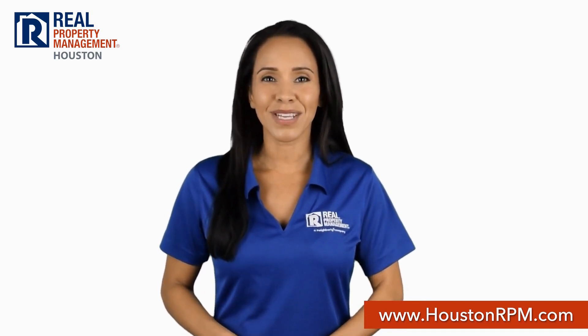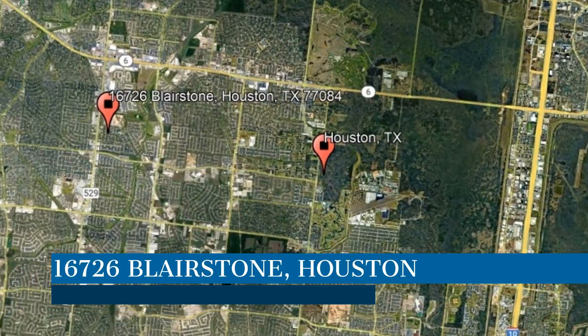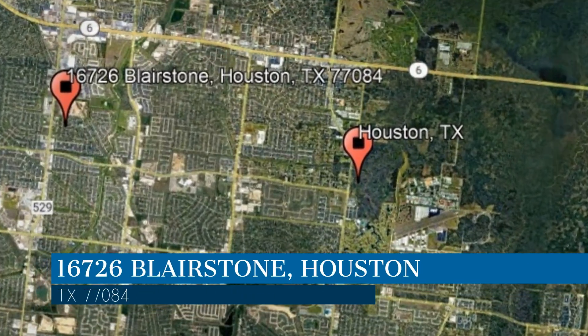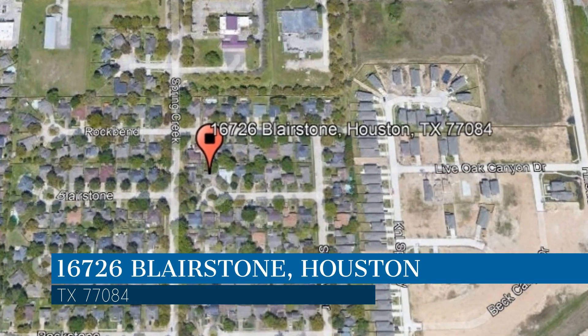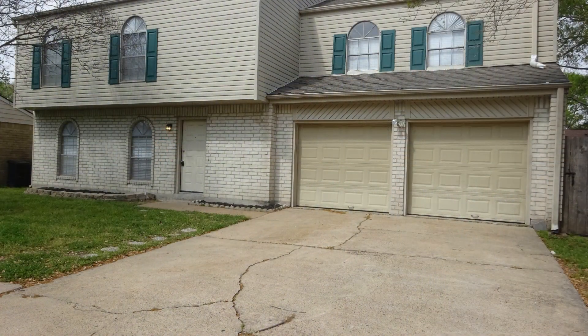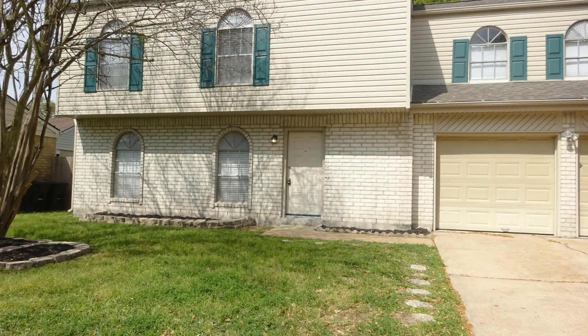Check out this available home for rent. This property is located at the address on your screen. We are RPM Houston, a leader in Houston property management. This two-story home in Houston, Texas features a garage and 1,802 square feet of living space.